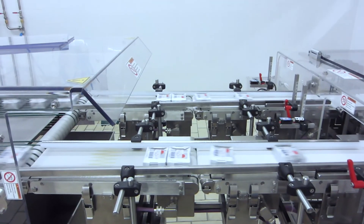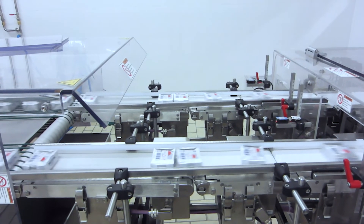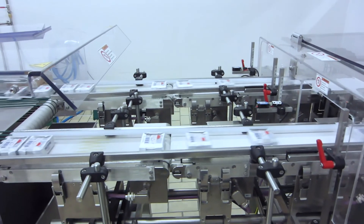In order to generate the situation we want, we would normally use different options from our portfolio — one could be using additional conveyors. With an additional conveyor we can slow down products to a well-defined situation and then accelerate them again to generate the gap we need.